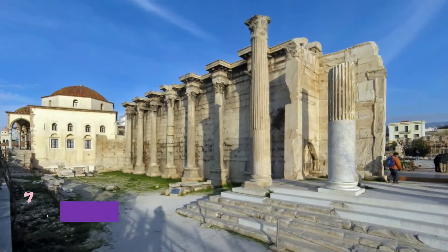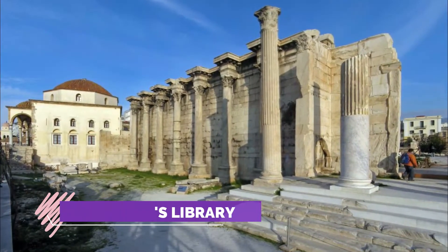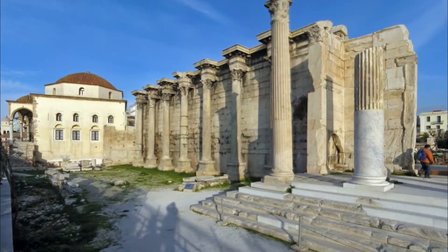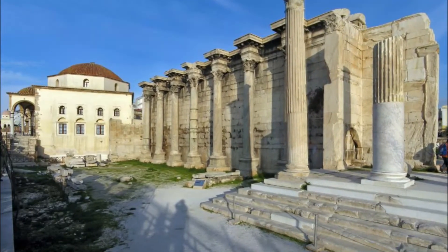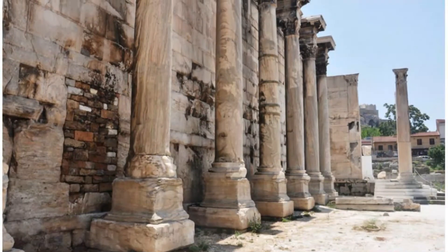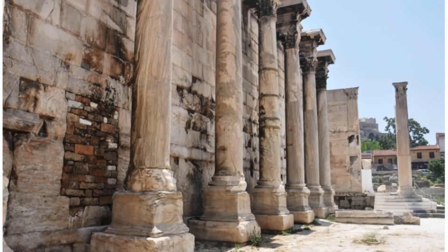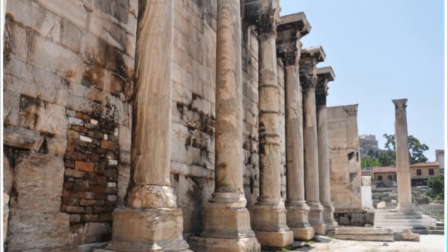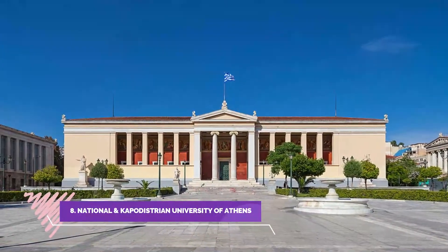Number seven: Hadrian's Library. Hadrian's Library was created by Roman Emperor Hadrian in AD 132 on the north side of the Acropolis of Athens. The building followed a typical Roman forum architectural style, having only one entrance with a propylon of Corinthian order, a high surrounding wall with protruding niches and exedrae at its long sides, an inner courtyard surrounded by columns, and a decorative oblong pool in the middle.